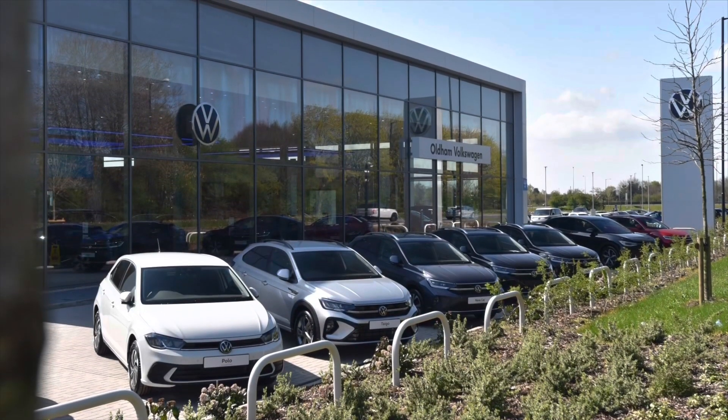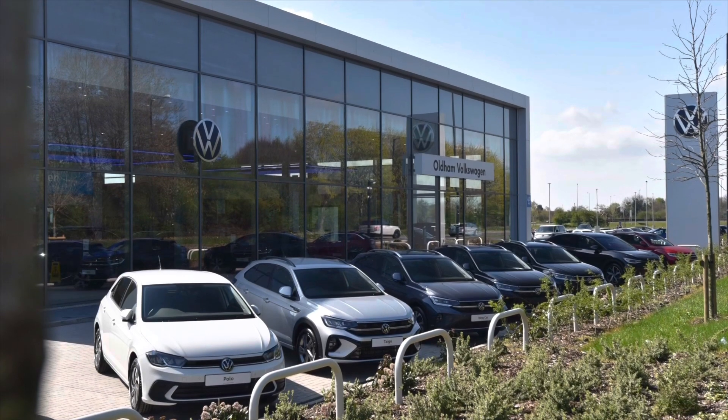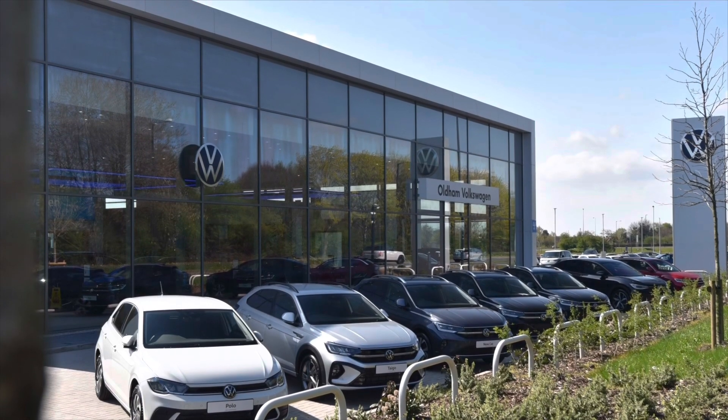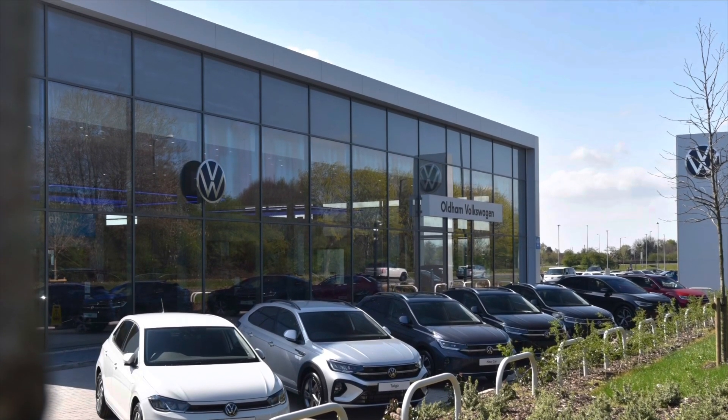This vehicle comes with a minimum of two years Volkswagen approved used warranty alongside one year roadside assistance and much more. To learn more about the vehicle or to book yourself in for a test drive, please get in touch on 0161 825 8520 — we're more than happy to provide more information, or you can enquire online.